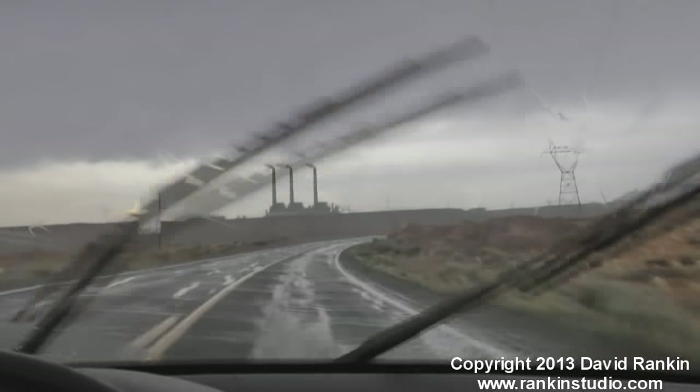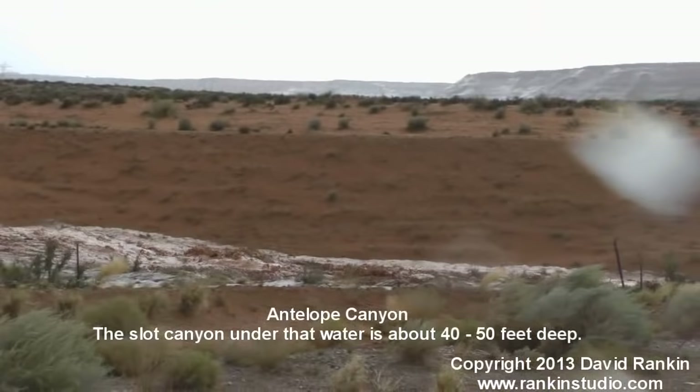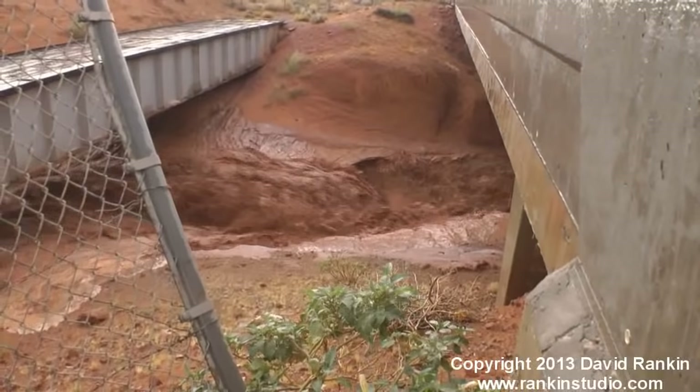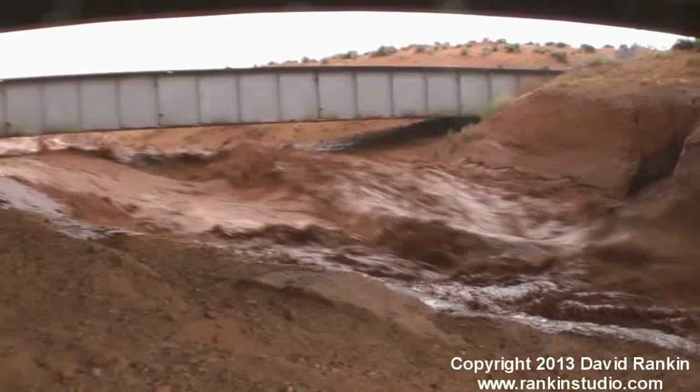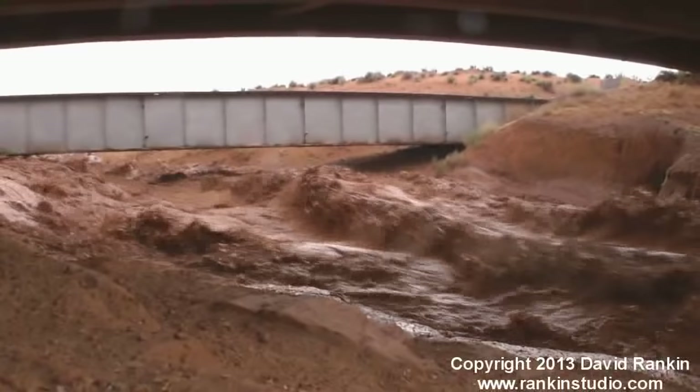This thing just got hammered! Man, that's coming off!